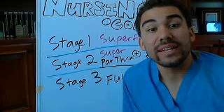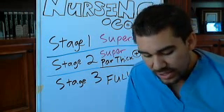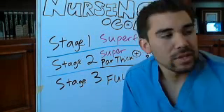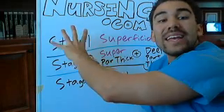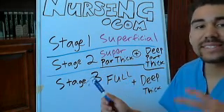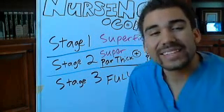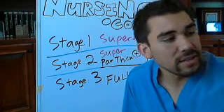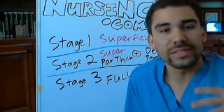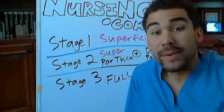You can also call it first degree, second degree, third degree. Now there's a big push in the nursing field to get away from the stages and go to superficial, superficial partial thickness, deep partial thickness, full thickness, and deep full thickness. There are still a lot of old doctors and veteran nurses using the stages, so depending on your school and instructor, they might use stages as well.